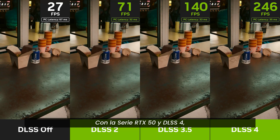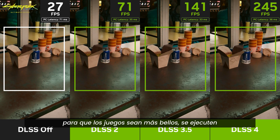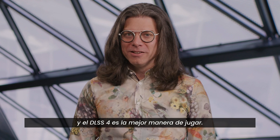With the RTX 50 series and DLSS 4, we've introduced a new generation of neural graphics, so games are more beautiful, run faster, and are more responsive. The AI-powered future is here, and DLSS 4 is the best way to play.